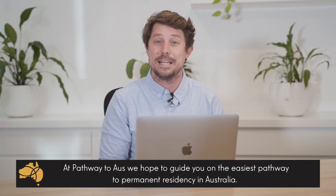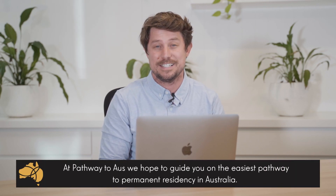Hi, this is Nicholas Yock, a registered migration and education agent from Pathway to Oz. At Pathway to Oz, we help you plan and execute your pathway to permanent residency.